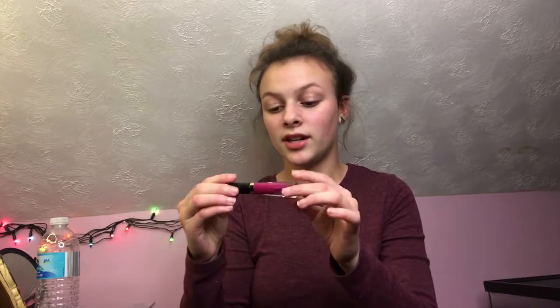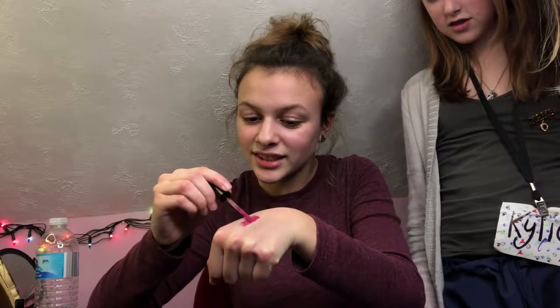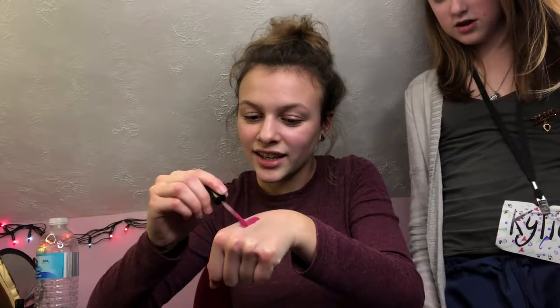The last thing in my bag is the Too Faced Melted Latex and the shade is Hot Mess. I'm going to swatch this for you. It's got like a doe foot applicator thing. It's sticky — really sticky.